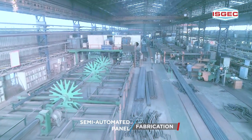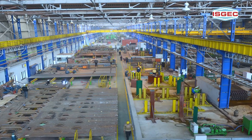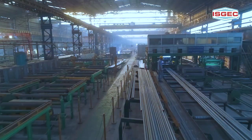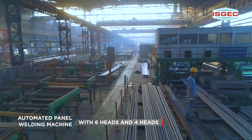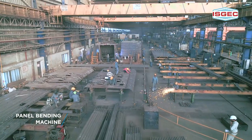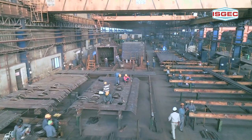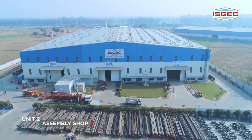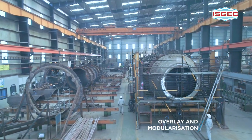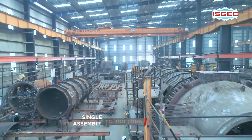Our dedicated semi-automated shop for panel fabrication at Ratangarh has fin calibration machines, automatic panel welding machines with 6 heads and 4 heads, and a panel bending machine that ensure top notch quality and enhanced productivity. Our Ratangarh based unit 2 assembly shop for overlay and modularization is capable of handling single assembly up to 300 tons.